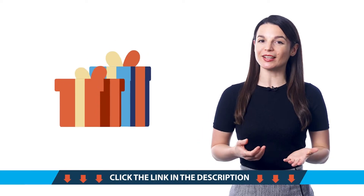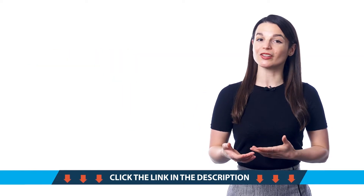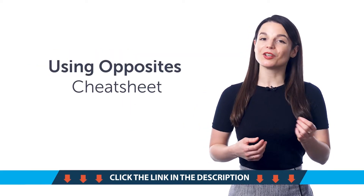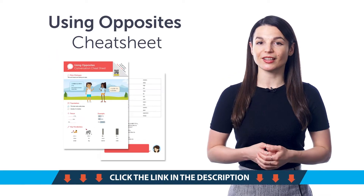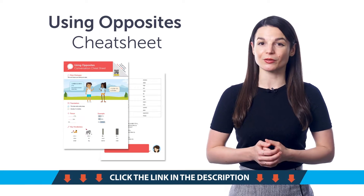Access your free language gifts right now before they expire! Here's what you're getting this month. First, the Using Opposites Conversation Cheat Sheet. With this new cheat sheet, you'll learn common opposite adjectives like near and far, hot and cold, and grammar rules on how to use these words in a sentence.